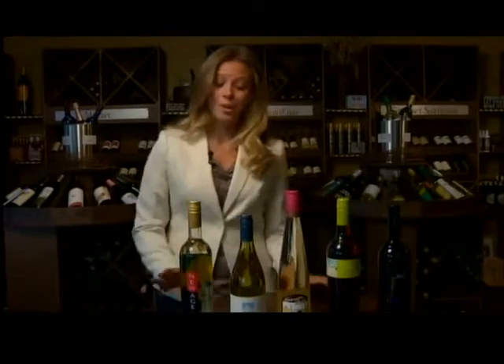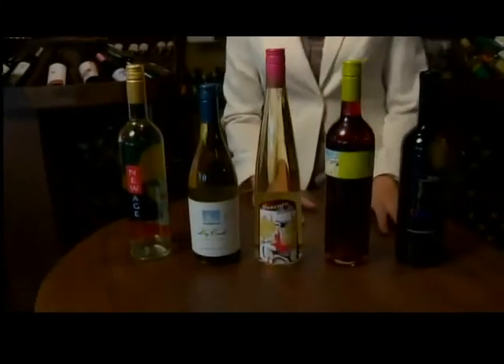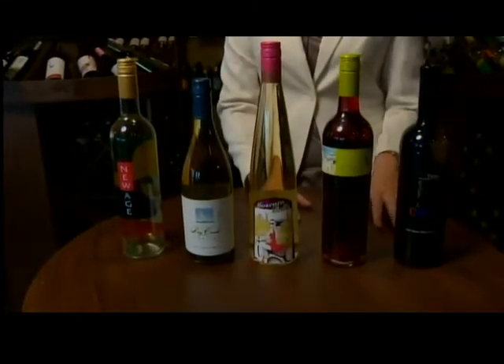Hi, I'm Christine from The Bottle Room. I wanted to go over a few of our great summer wine options for you. We have five choices here right now, pleasing for both the red wine drinker and the white wine drinker.